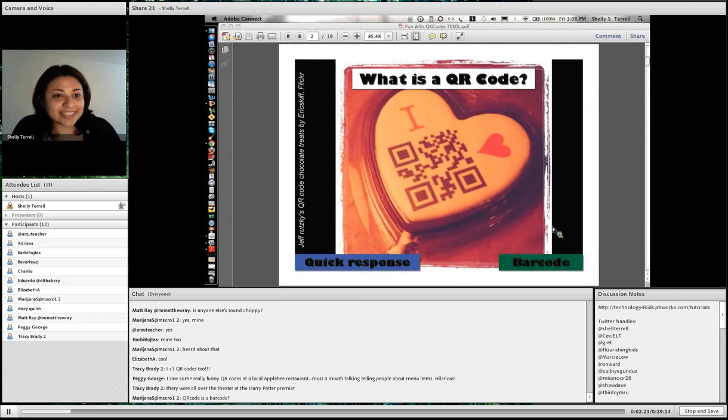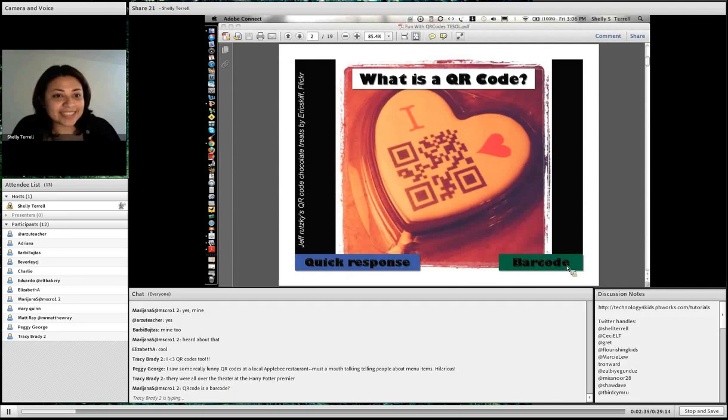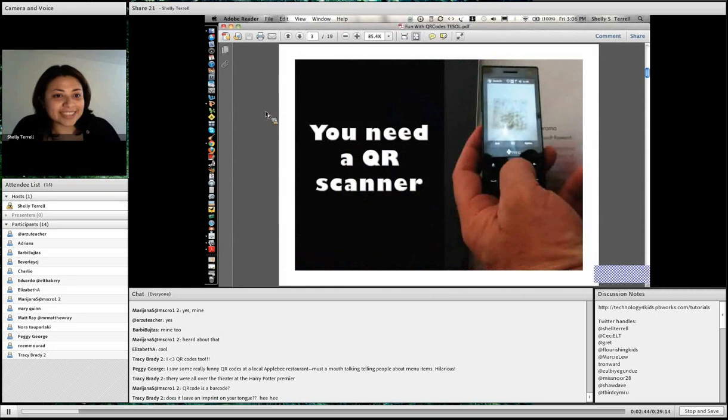A QR code is simply a barcode. Like when you go to the grocery store and you scan a product, you can check the price. You have to scan it, and it's very unique — it's like a thumbprint. You have one QR code and that's your QR code for that. One QR code won't be something else later. It's basically one of those little black squares, and it usually has like three of the little boxes.